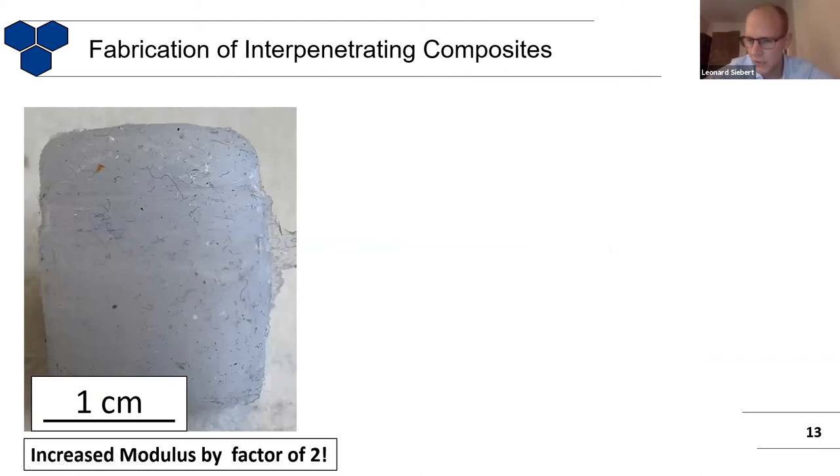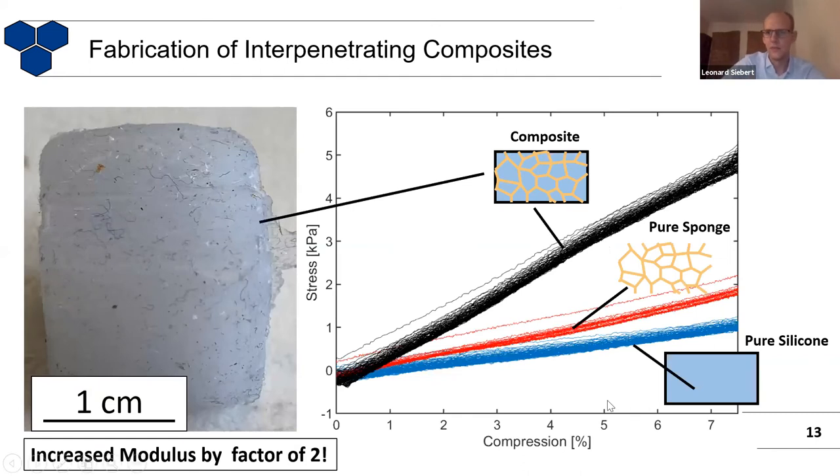The very nice thing about it is this unusual behavior. You can see here once more the curves for pure sponge material and for pure silicone — in the low compression range, these are both linear. But if you look at this composite, it has a modulus that is increased by a factor of two from the pure sponge. This is quite unusual. You would say you have these two materials combined and it should have approximately the same modulus. So why should it be twice as high?